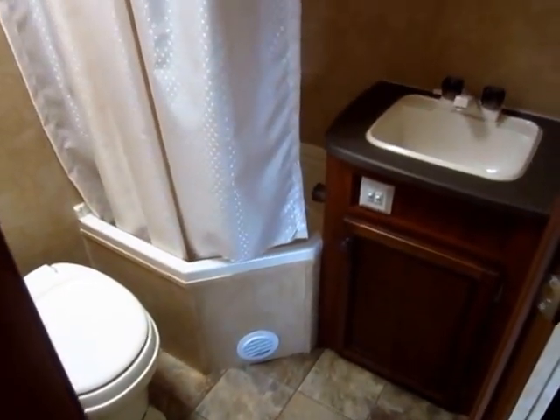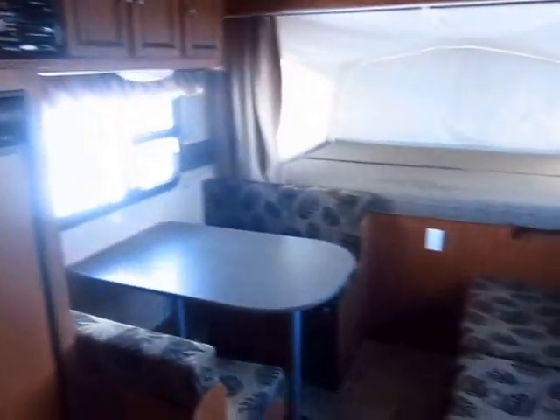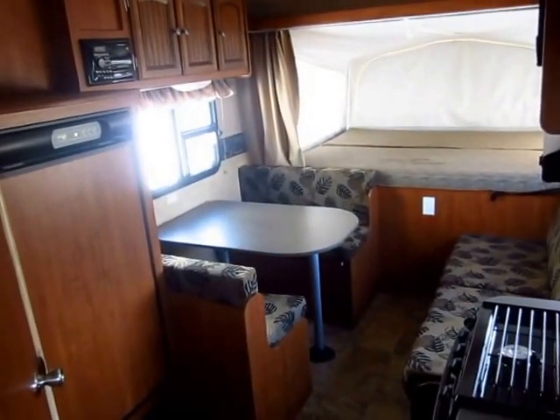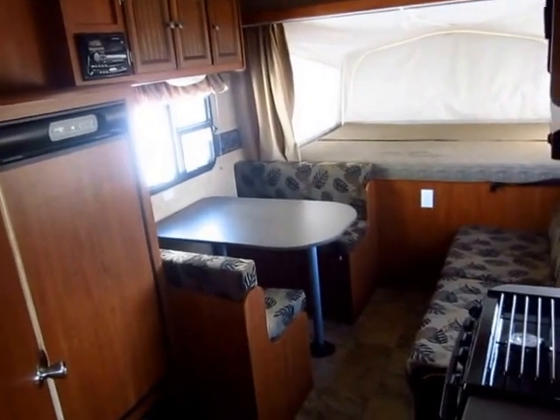As always with a used RV, these videos are great, but I really highly encourage you to come out personally to take a look at these campers. Pictures are fine, this video is better, but seeing it in person — nothing beats that. So give us a call at 800-256-5196. Haylett RV of Coldwater, Michigan. Great little camper here.